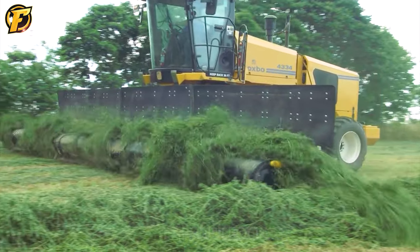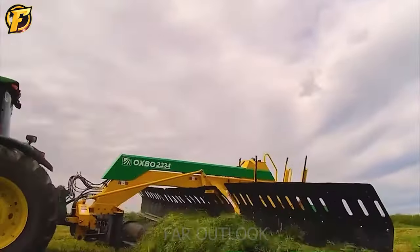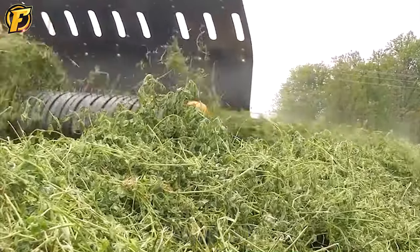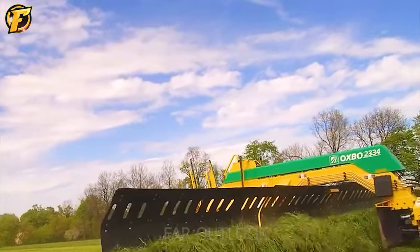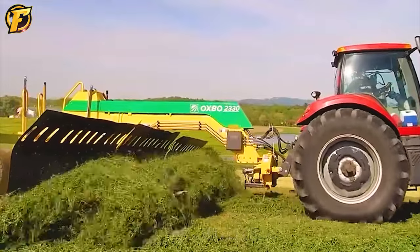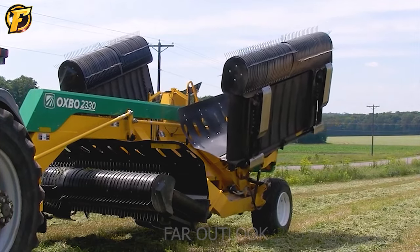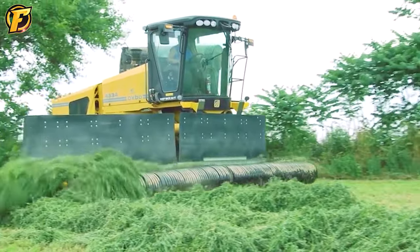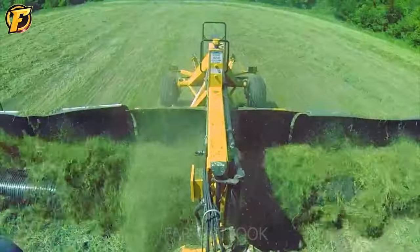Let's continue with another impressive machine, the Giant Lawn Mower Oxbow 2330. This lawn mower is large in size with huge blades mounted on a long arm and a powerful motor to ensure continuous mowing. The blade of the machine can rotate in many directions to ensure an even and effective lawn mowing. This lawn mower is designed for easy mobility, with large wheels that help it overcome difficult terrain and ensure operator safety. It is also equipped with protective devices to reduce the risk of accidents during operation. Using this giant lawn mower saves time and effort in mowing cattle farm grass, providing high quality food for livestock and ensuring good health and development for them.